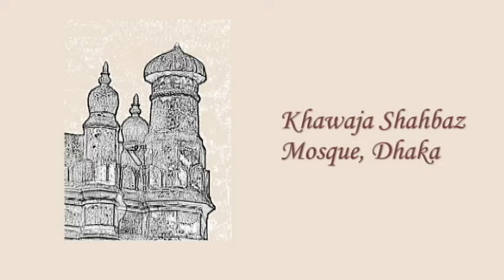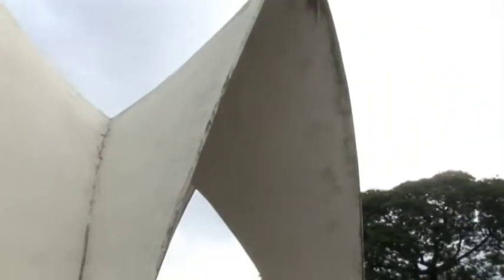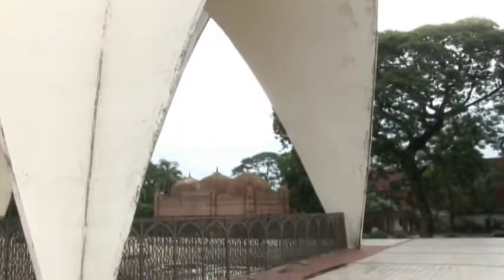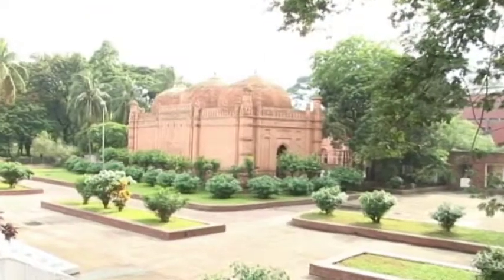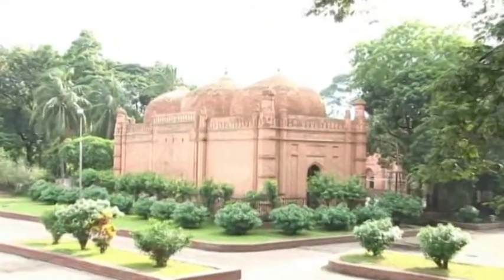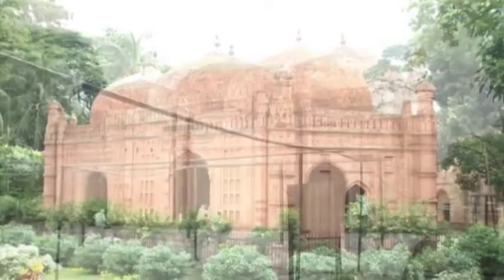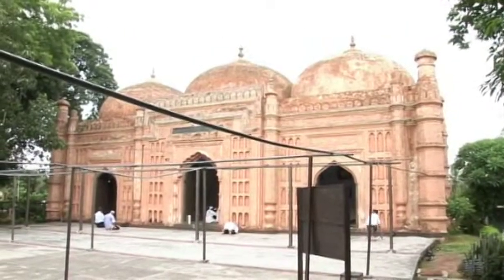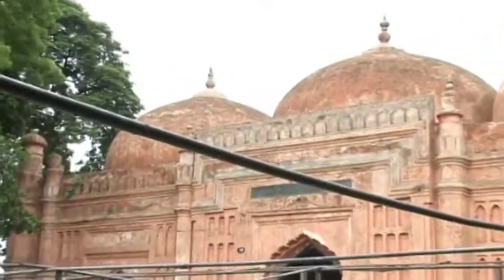Bismillah ar-Rahman ar-Raheem. Khadr Shahbaz Mosque is located at the corner of Suhurwar Diyoddan, behind the tomb complex of the three national leaders. The three-domed mosque was constructed by Haji Khadr Shahbaz in 1679 during the reign of Prince Muhammad Azam in Bengal.